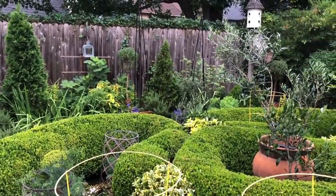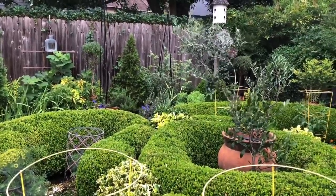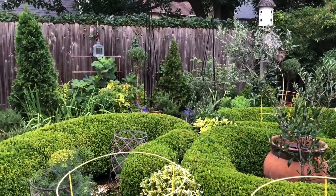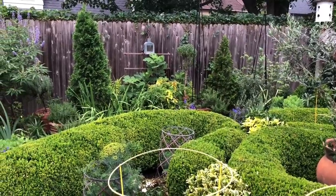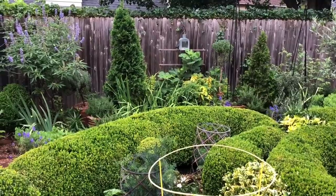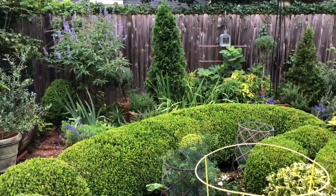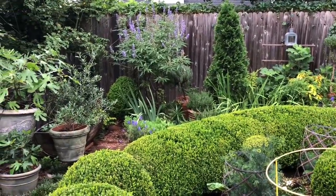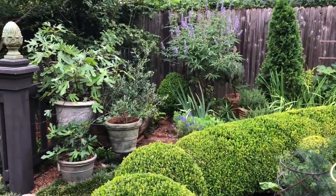Some other plants that I really like that have a Mediterranean feel are Silverata sage and of course my olive trees. A lot of these Mediterranean plants I grow more because I just love their form and the color of their leaves. You can see that fig tree in the distance with those wonderful wonderful leaves that just look incredible on a charcuterie board.